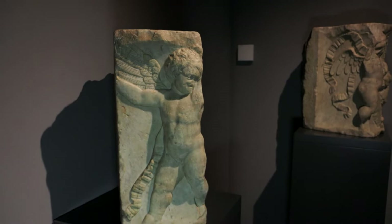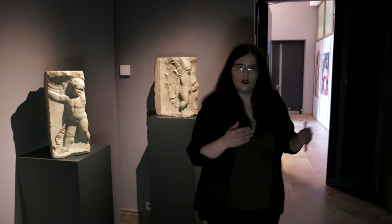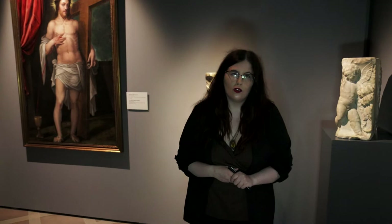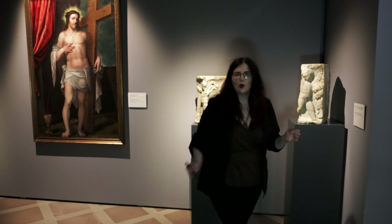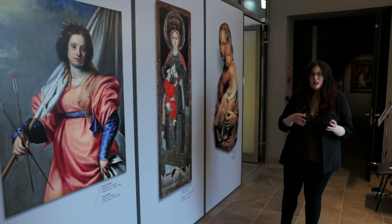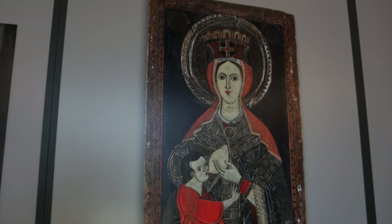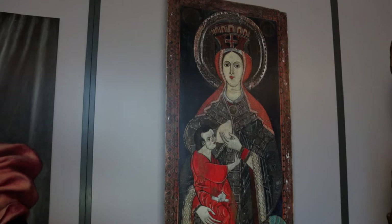The next room is reached through a pathway where we can see pictures of items that we really wanted to include but, because of their uniqueness or their value to Italy, had to leave behind. One piece specifically is important because it is the oldest item in Barata's collection, dated to the 13th century. Once again it showcases Saint Mary with a baby. Let's continue on to the next part of the exhibition.